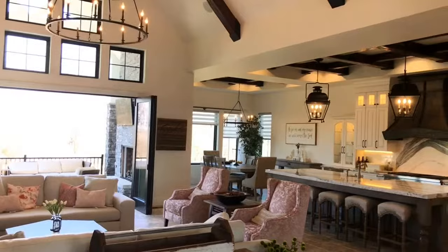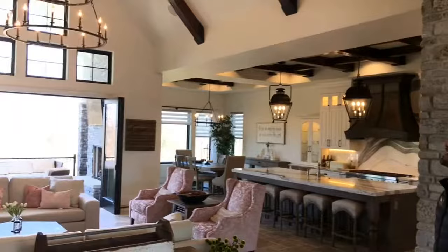You see the grand arch here as you enter the entrance. The great room has a vaulted, high-volume ceiling with custom arches and custom beams.